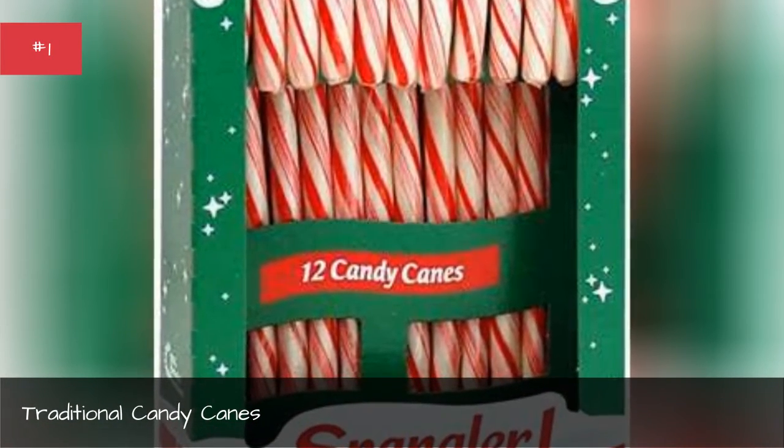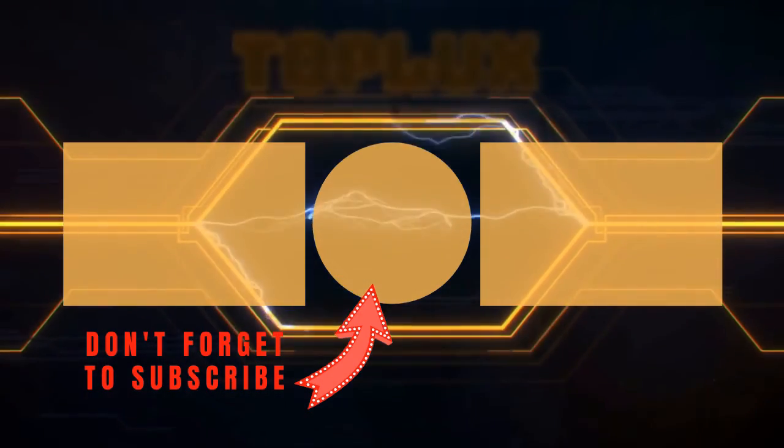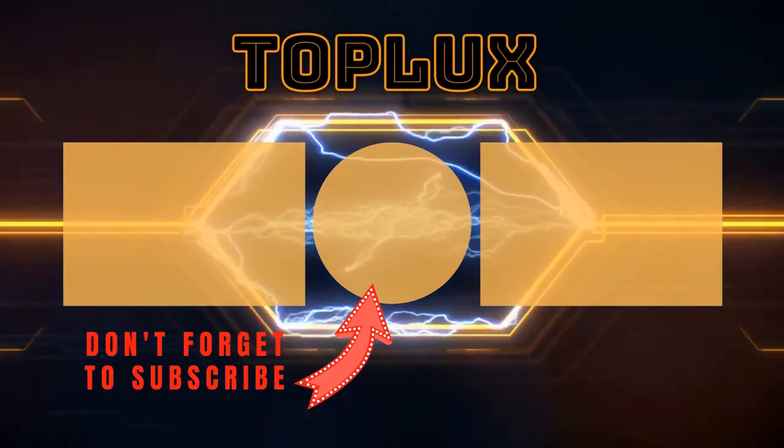Hey guys, thank you so much for your support — like and comment down below. Thank you so much for watching, and I look forward to seeing you in the next video. Take care. Bye.